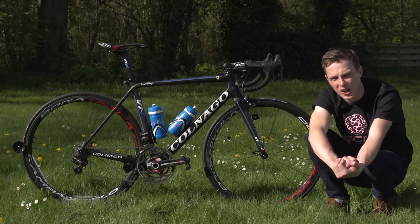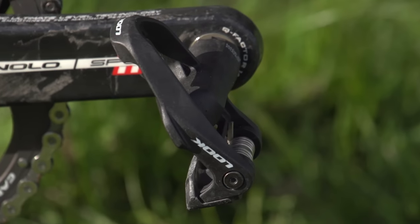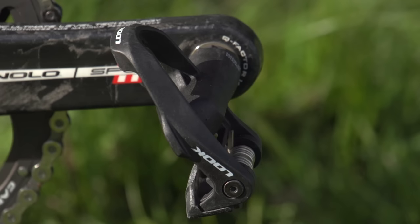Pedals are supplied by Look, and they are the Keo Carbon. They're actually not the Keo Carbon Blade versions, but I'm sure that a set of pedals is very much a set of pedals to the best pros out there.